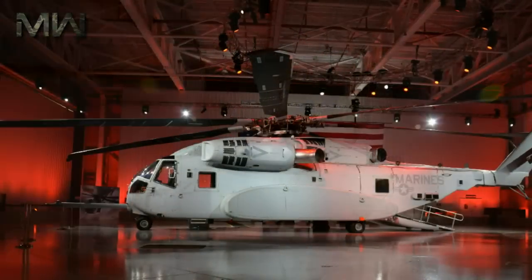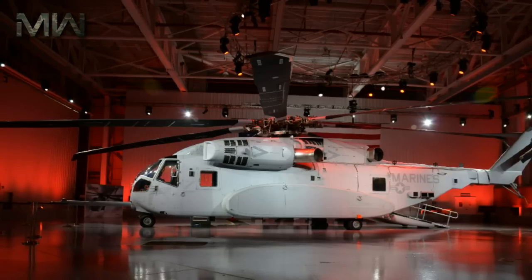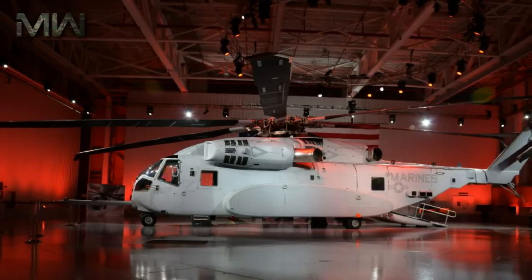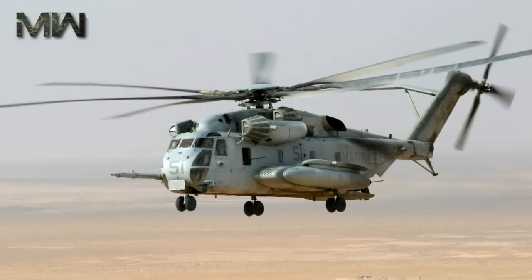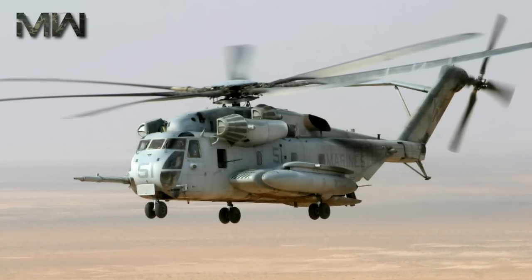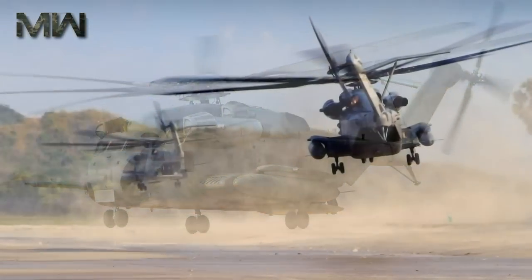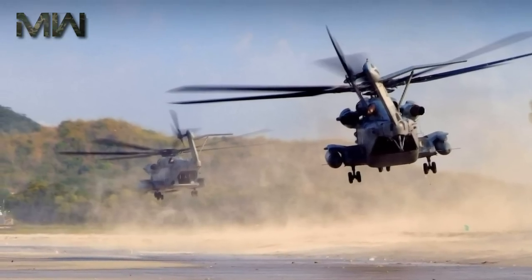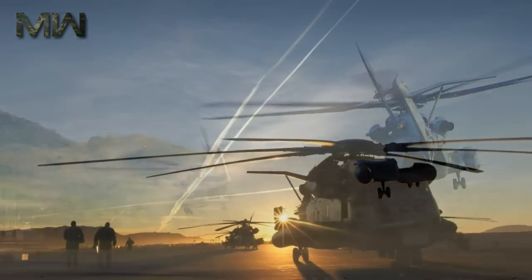As fewer new aircraft are bought over time, the unit price increases. As the cost of each aircraft goes up, the total buy has to decrease to remain within the program's set budget unless scarce funds can be diverted. This is what is called the procurement death spiral in Pentagon parlance, and every over-budget, behind-schedule defense program is prone to it — including the high-priority CH-53K — albeit its fiscal and timeline issues seem tame compared to other major current weapons programs.